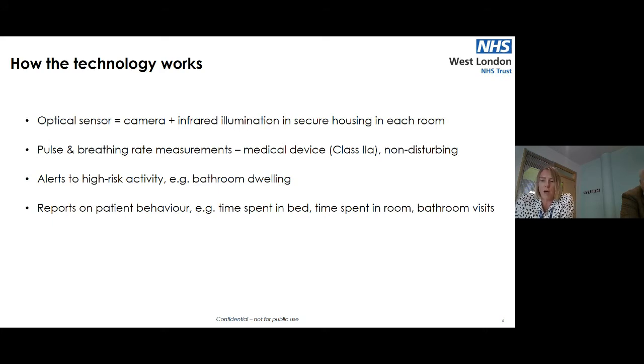What the system allows is alerts to high-risk activity. In seclusion rooms, it will alert to no activity — it knows the room is occupied and will alert if there is no activity within that room. It also has the ability to alert if a patient is spending too long in a bathroom. In side rooms, it produces activity reports which include data around how long patients are spending in bed, how long they're spending in their rooms, how many bathroom visits, and how many times they've been in and out of side rooms.